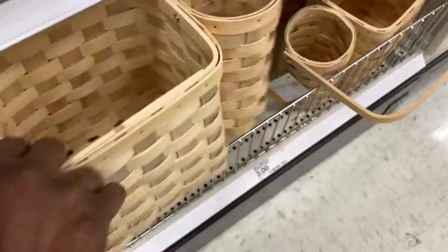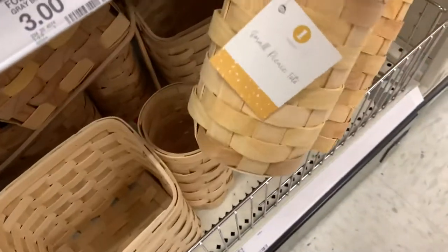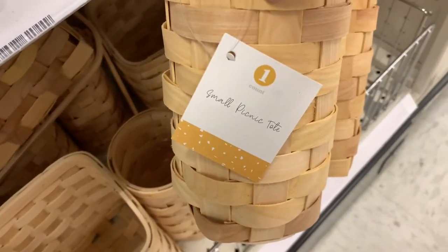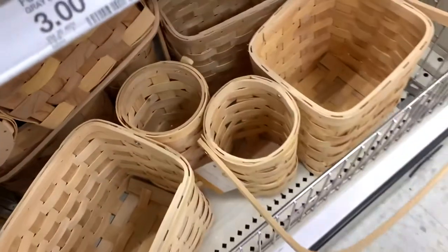How cute are these little picnic baskets? That is adorable with a little cup holder on the side. That is so cute to do like an individual picnic lunch for someone.